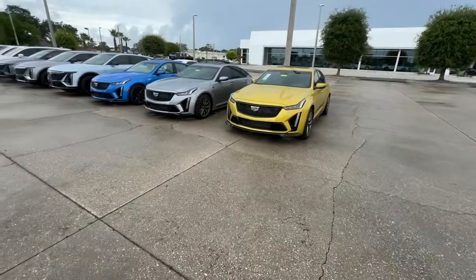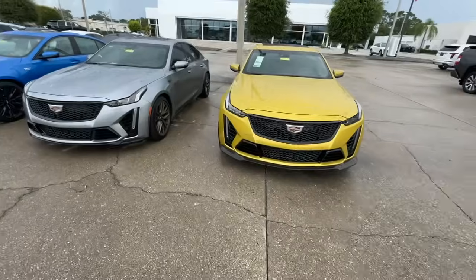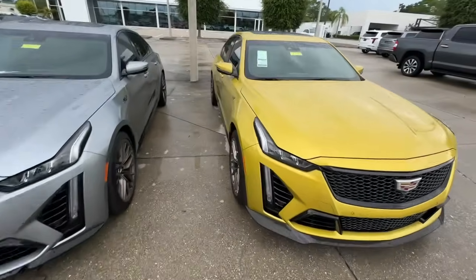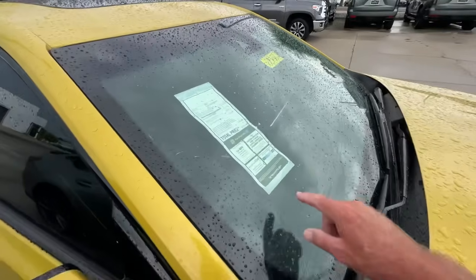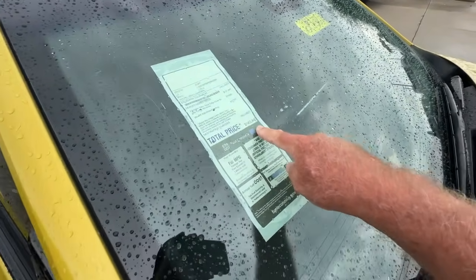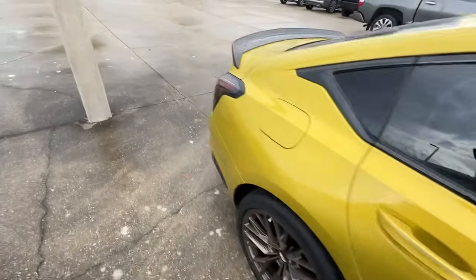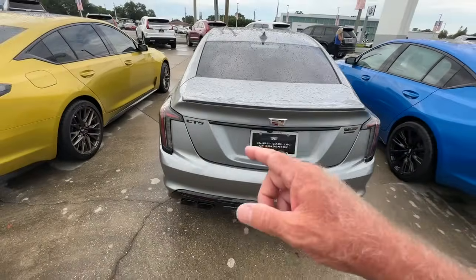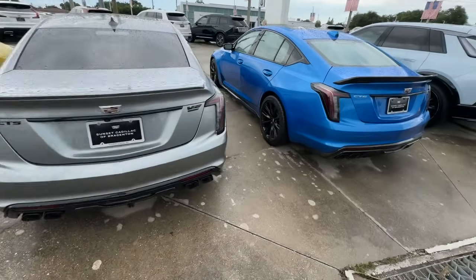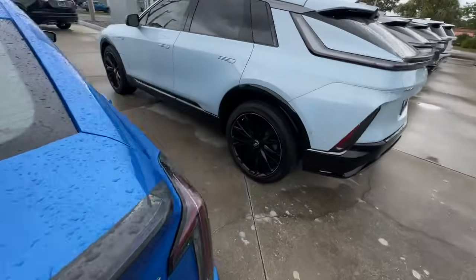Hey, how's it going everybody? Sarasota Tim coming to you from the Cadillac dealer here in Sarasota. I thought I'd take a peek — they're closed. This is one of my favorite models right here, $143,000. This is a new Cadillac CT5. I call them the 'number seven' because the tail lights look like sevens. This is my favorite car of all the cars on the market.